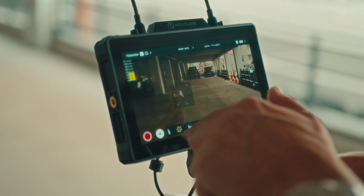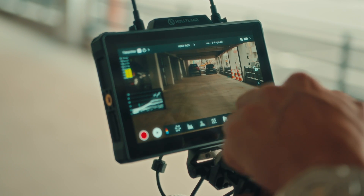The monitor is packed with image tools that will help you on set. You've got waveforms, focus assist, custom LUTs to help you get the exact look you're going for. Plus there's a dual view monitoring feature, which is awesome for those times when you need to compare shots or check different aspects of your image side by side.